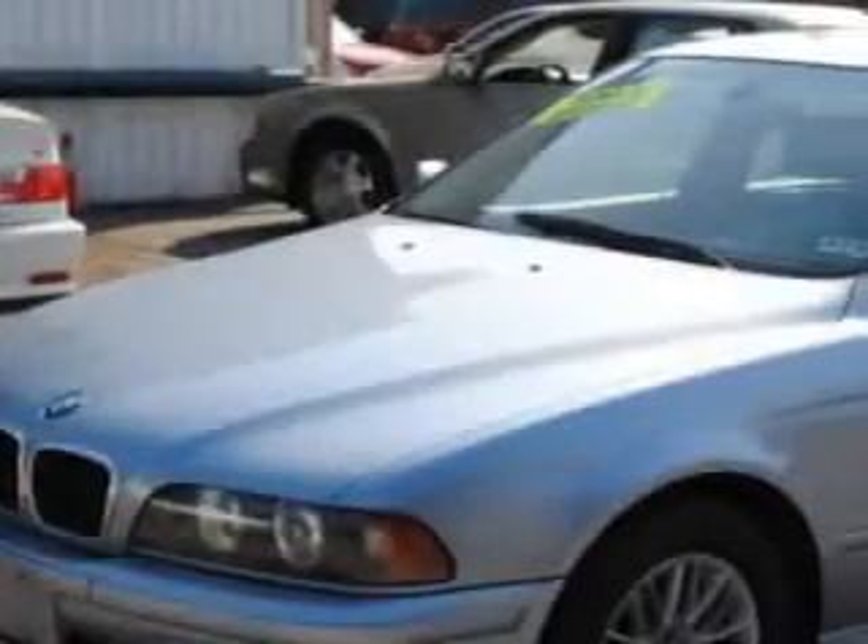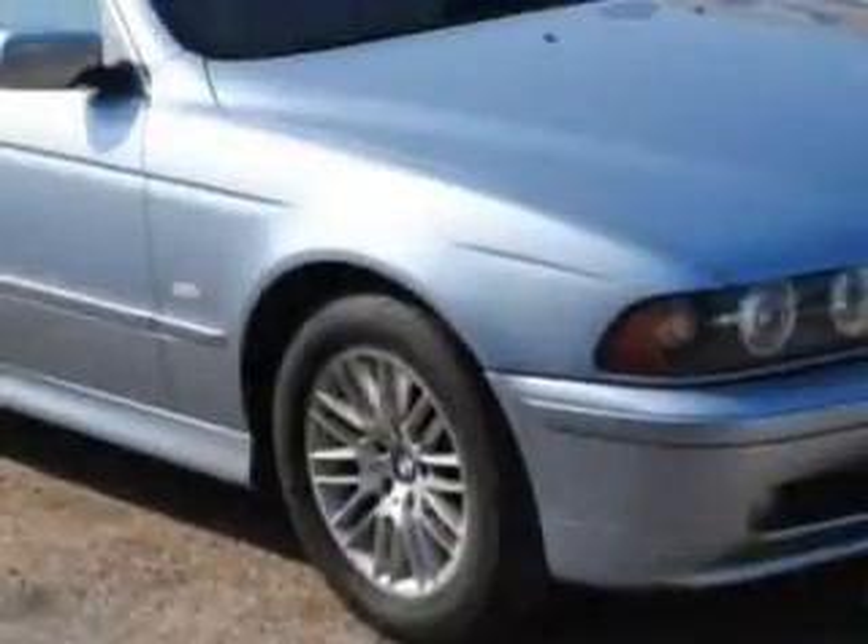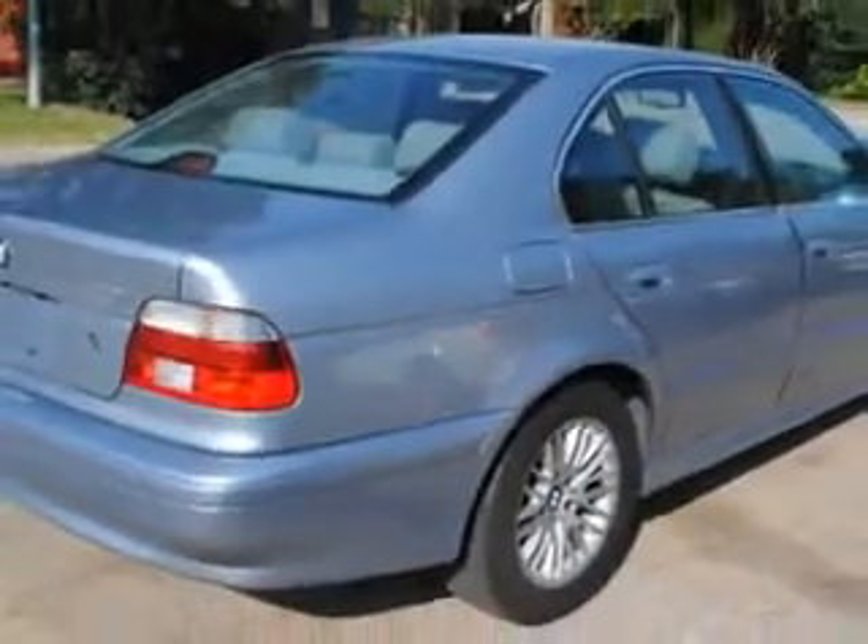Imagine driving this Blue Water Metallic 2002 BMW 5 Series 530i, equipped with a 6-cylinder engine and an automatic transmission with only 72,348 miles.